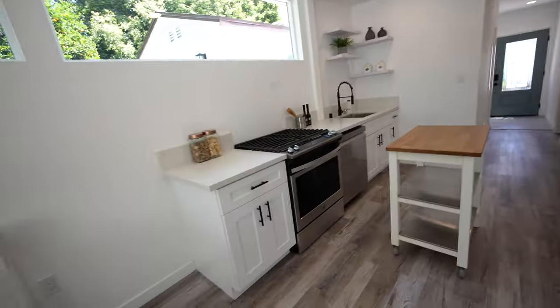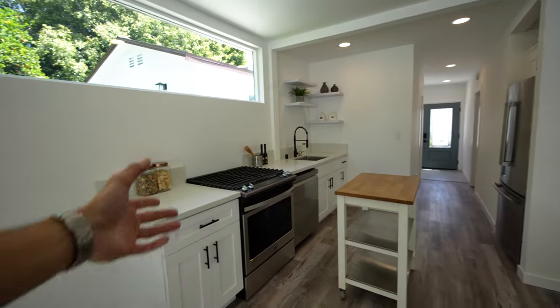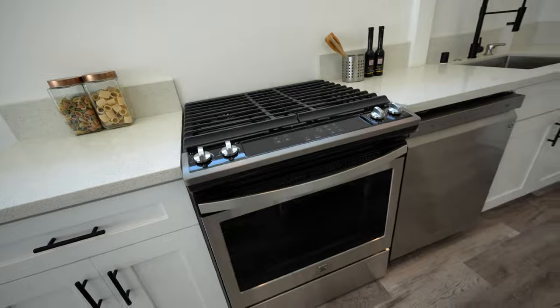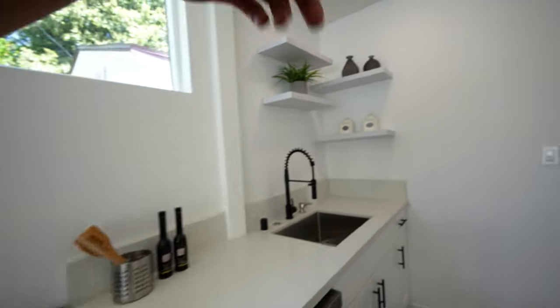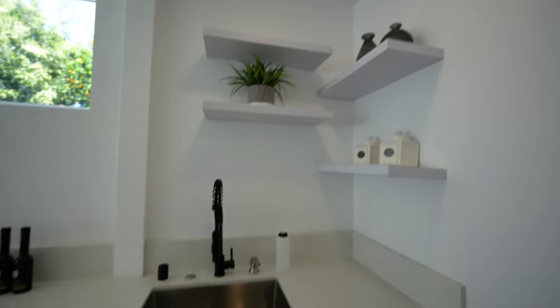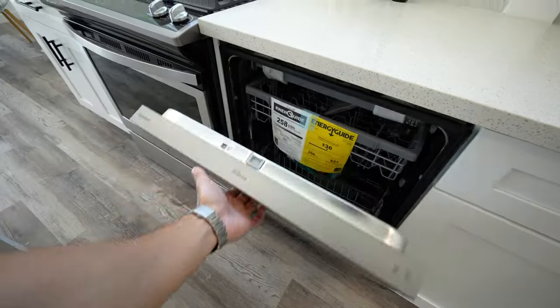Check out this kitchen — very similar finishes to the one in the main home with the same quartz countertops. You've got a four-burner gas stove, a Kenmore oven, your sink with stainless steel on the right side, four floating shelves in this corner, storage space down beneath, and a brand new dishwasher as well. Because who's trying to do dishes these days? This is a great home for a family that also does not want to do dishes because you have new dishwashers.